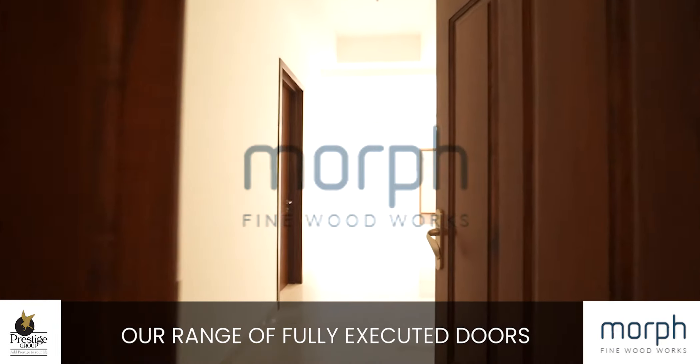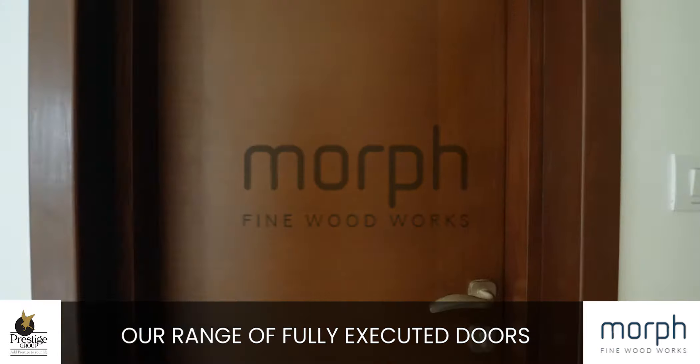Our range of fully executed and fixed doors at our sites.